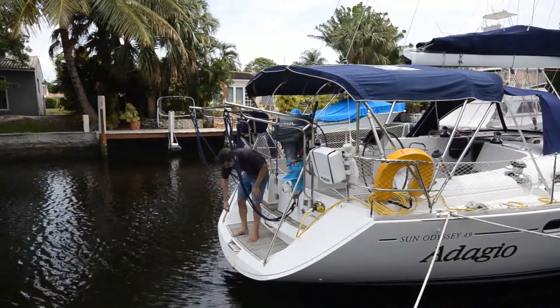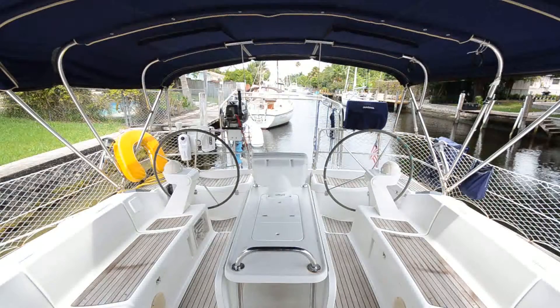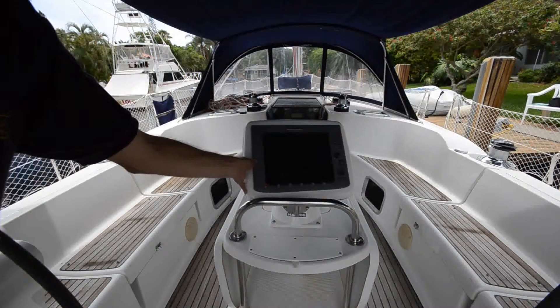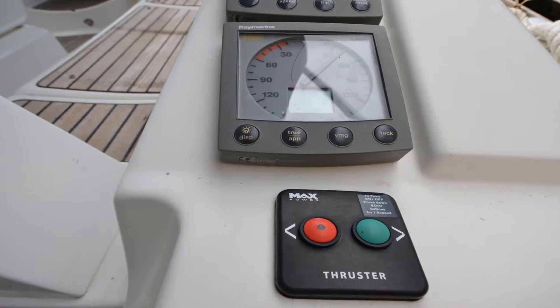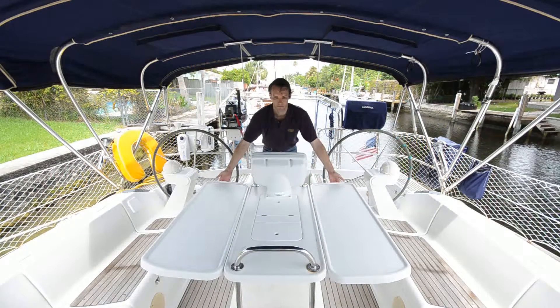There are also stainless steel davits for the dinghy. The large cockpit features twin wheels. There's a center navigation chartplotter and radar, and additional instrumentation including controls for the bow thruster. This is a very livable cockpit with a great opening cockpit table.